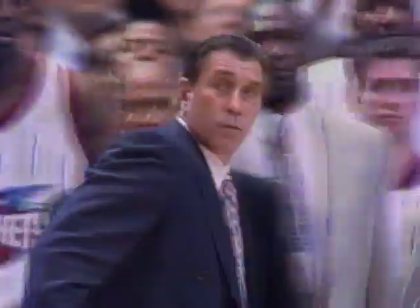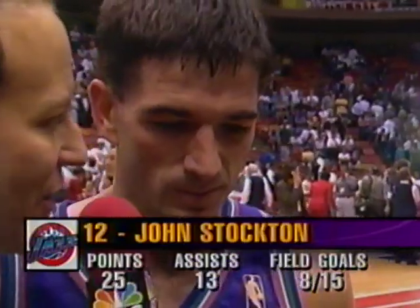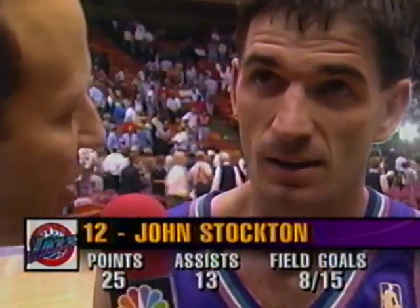Rudy Tomjanovich says there goes the season. Jim Gray: 'John Stockton, fifteen points for you in the quarter — tell us about that last shot sending you to the Finals.' Stockton: 'Who knows — I'm just glad it went in. It's very exciting. You had that big run at the end of the quarter — did you guys think you were headed for game seven?' 'Not for sure — we knew we weren't out of it, and we knew our guys wouldn't give up. Nobody gave up. All we had to do was get back in that ball game. I just feel so happy we got that done.'